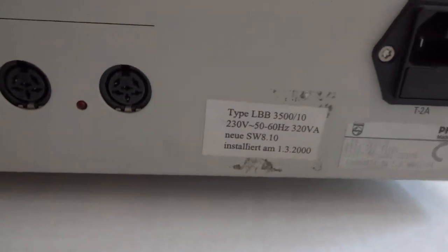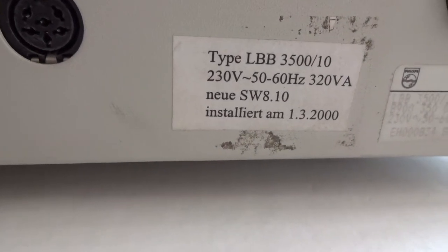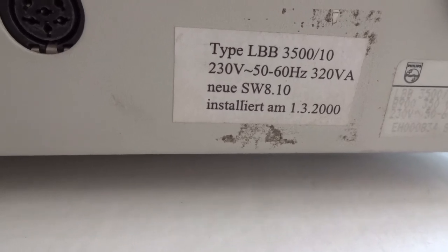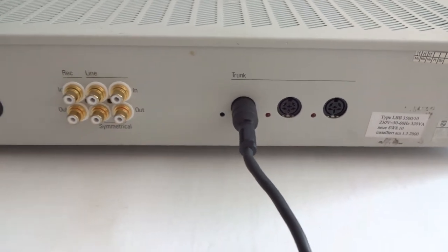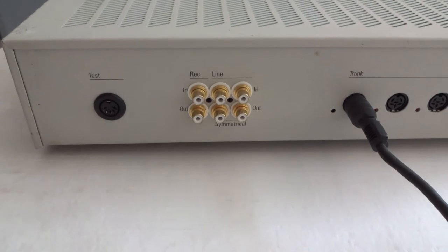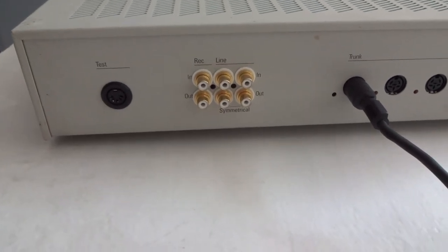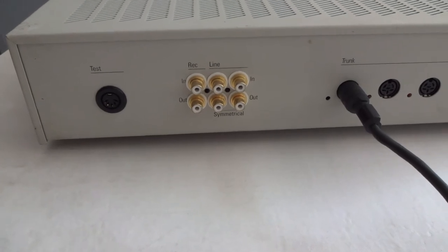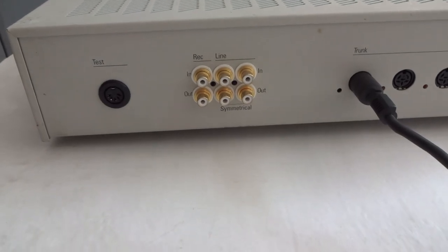Here we see the label of the LVB 3500. This system is still worldwide in use and still very much favored. In case the budget is low, this equipment can be obtained on a secondhand basis.